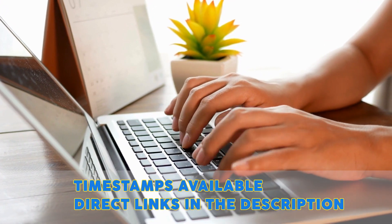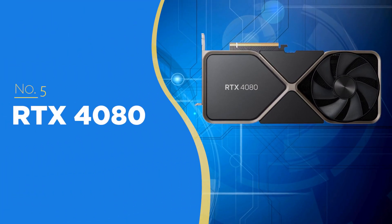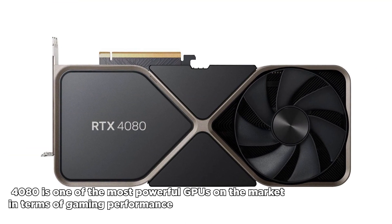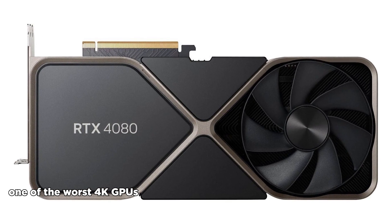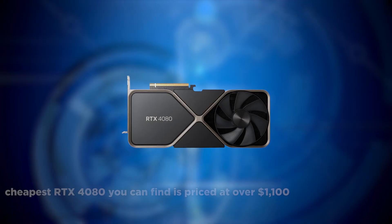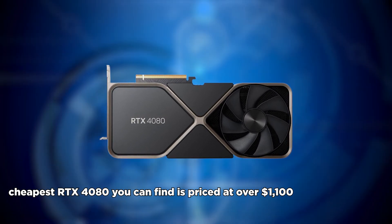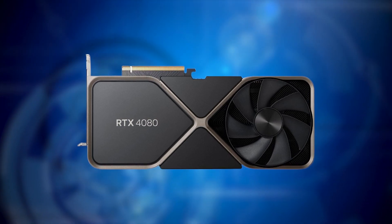The fifth GPU we strongly recommend against getting is the RTX 4080. Make no mistake, the 4080 is one of the most powerful GPUs on the market in terms of gaming performance, but it is actually one of the worst 4K GPUs for value. The cheapest RTX 4080 you can find is priced at over $1,100, making it a poor choice in terms of price-to-performance ratio.